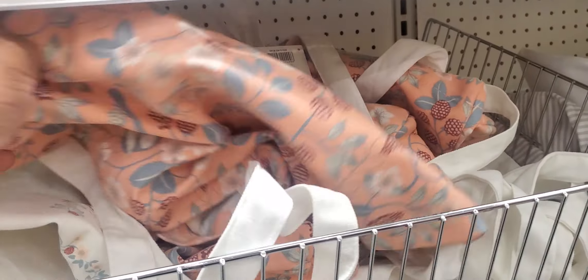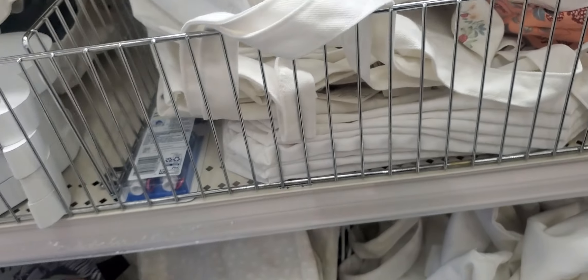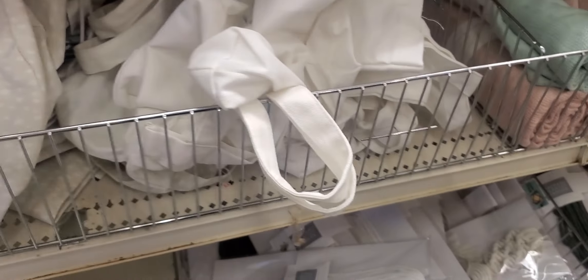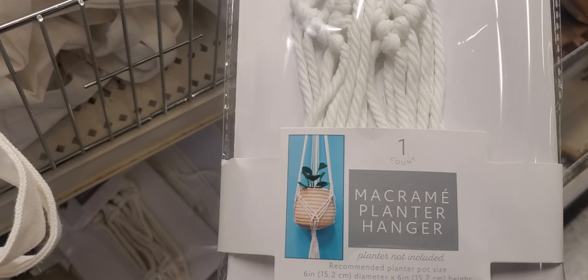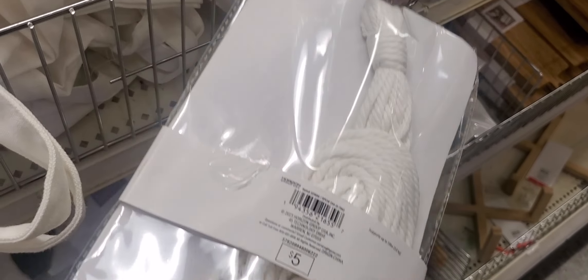Little tote bags — $3. That color: white. You got the blue with flowers — I mean, leaves. Little hanging basket things, right here. That's what it looks like. That's $5. And they have a green one too — $5.